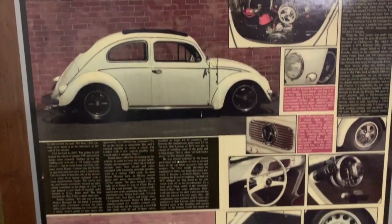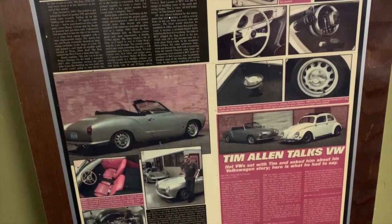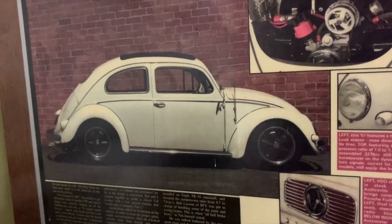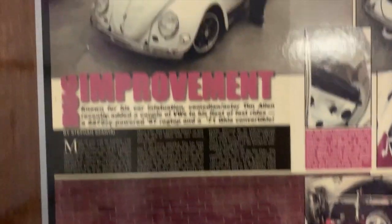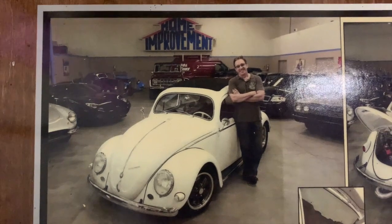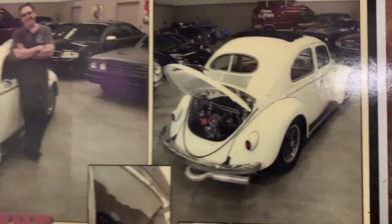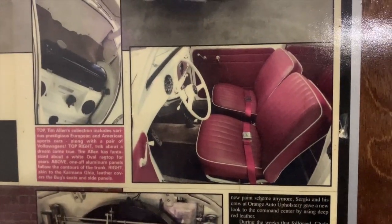As many projects do, it kind of took on a life of its own. The car needed a little bit of paint work and repair, and he said, 'Why don't we paint it white?' Apparently, when Tim left for California he put all of his stuff in a white Volkswagen Beetle and drove across the country to start his whole career, so going with white was certainly a neat choice. Then of course we had to change the interior so it looked nice with it, and it ended up turning into a pretty much full build.